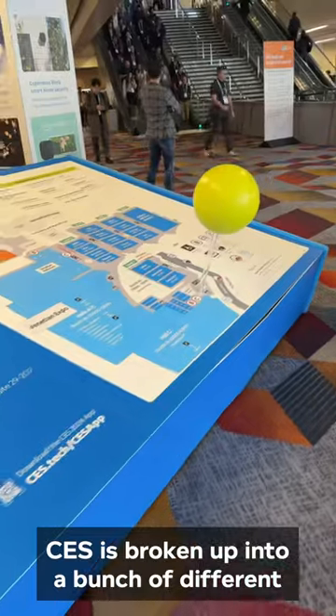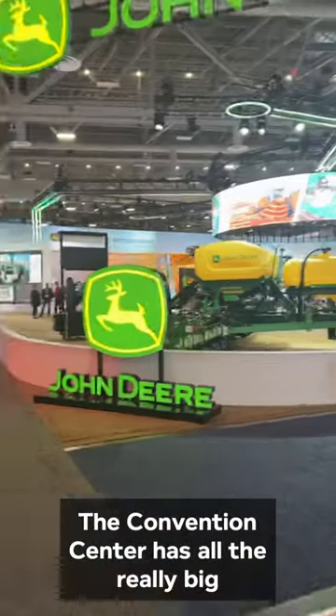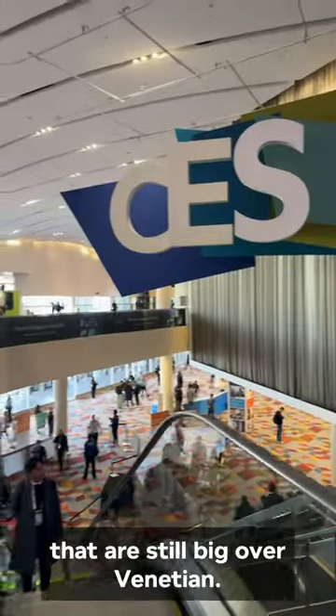CES is broken up into a bunch of different locations, mainly the Venetian and the Convention Center. The Convention Center has all the really big booths like John Deere, Samsung, and TCL. Then you're going to have some smaller booths that are still big over at the Venetian.